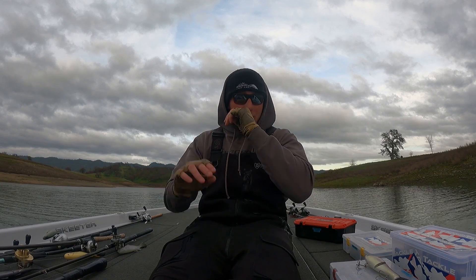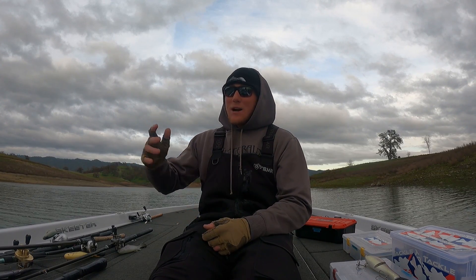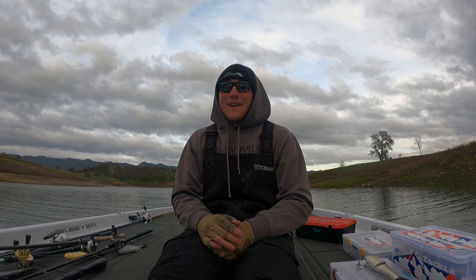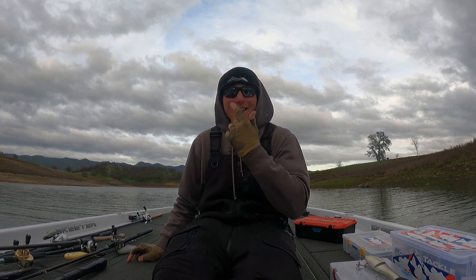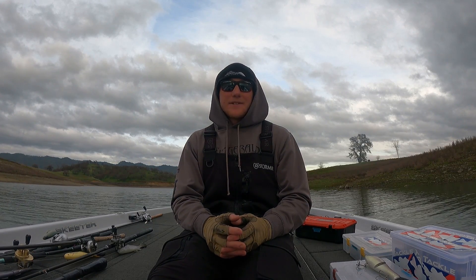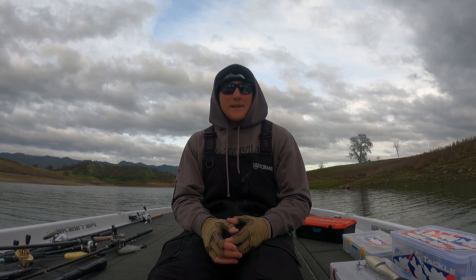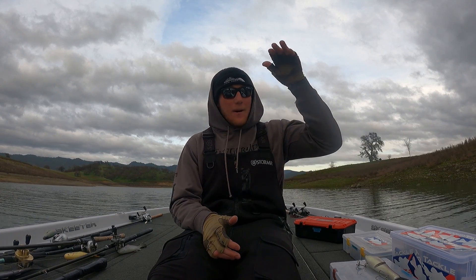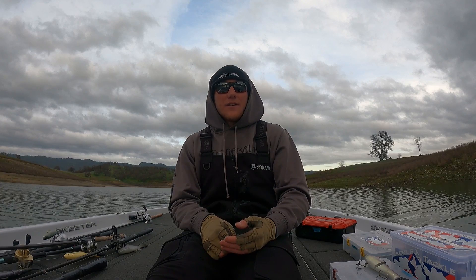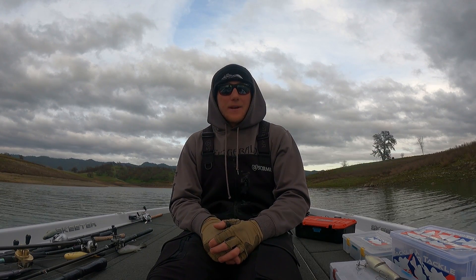Now let's talk middle of the water column. There is a swimbait bite in the middle of the water column. Trout don't just swim on bottom - the majority of them swim in the middle of the water column. If you want to catch a really big trout eater, don't throw a big trout-imitating swimbait on bottom all the time. Throw it in the middle of the water column - throw it 15 feet over 30 feet, just like suspended fish. Big fish like to suspend, especially big trout eaters. They love to suspend because their food is suspended. They will use bridge pilings, ropes as current breaks, docks - things that provide concealment to feed effectively.